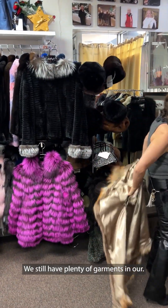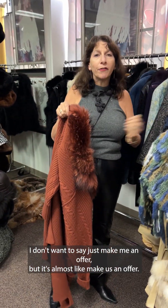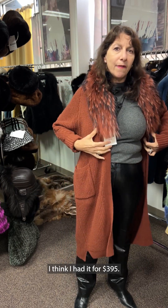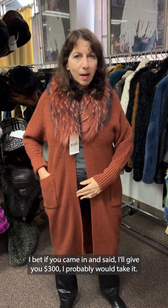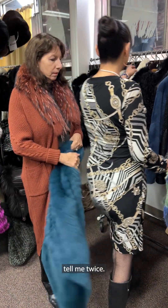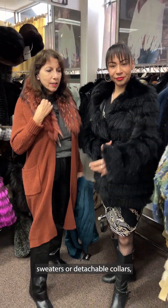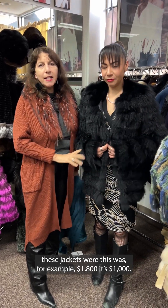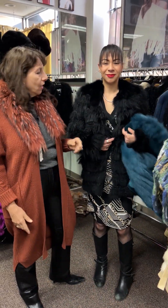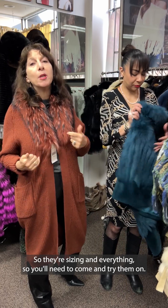We still have plenty of garments — this is the best time. It's almost like, make us an offer. This jacket was $595, I think I had it for $395, but if you came in and said I'll give you $300, I'd probably take it. We have vests, jackets, sweaters, and detachable collars. This jacket was $1,800 and it's now $1,000. Look at this teal green sheared mink — it was marked down to $895 but $500 will get it for you. I have it in teal and in beige. They range in sizes from small to medium, so you'll need to come in and try them on.